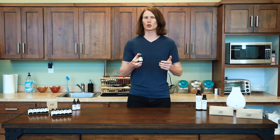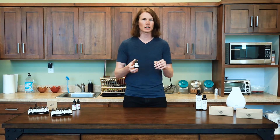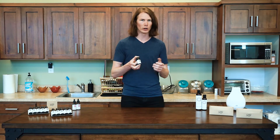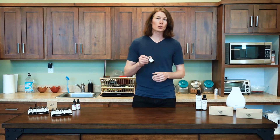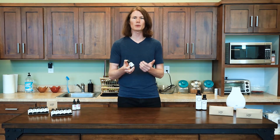Copaiba is actually extracted from a tree in South America, so it has a very light woodsy smell — it's very mild compared to something like cedarwood, but that's where it's derived from. The main and most popular use that people are buying this oil for is pain relief.